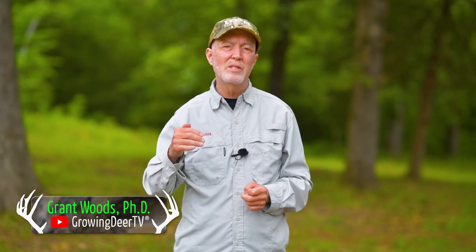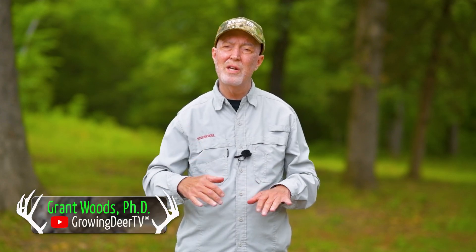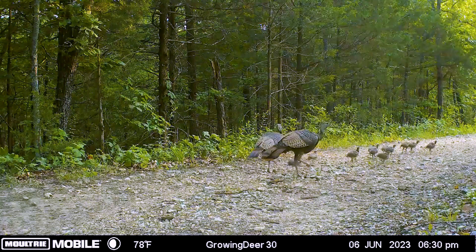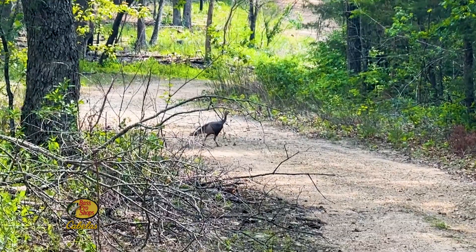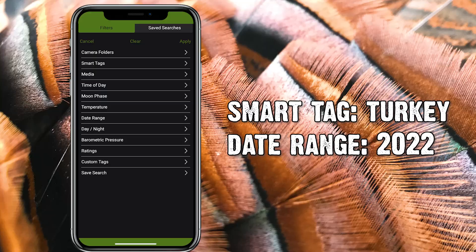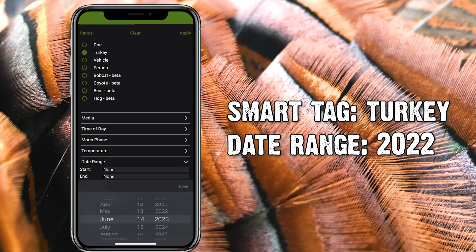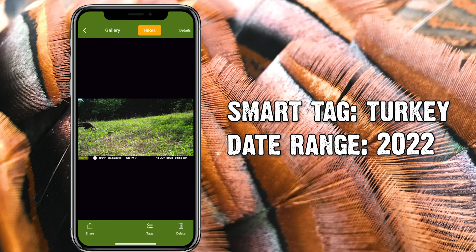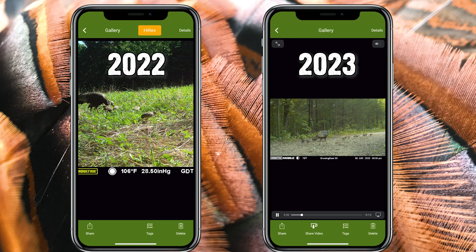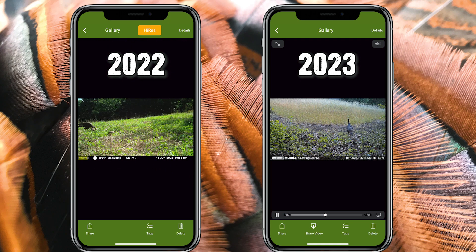This time of year, there's something that makes me even more excited than seeing a big old tom on my trail cameras, and that's a hen with a bunch of poults. We've been seeing a lot of poults on our Moultries and in person here at The Proving Grounds. We did a little checking using the app and went back to last year this time — we're seeing more poults than last year. Pretty good hatch last year, but we're on track to have a really good hatch this year.